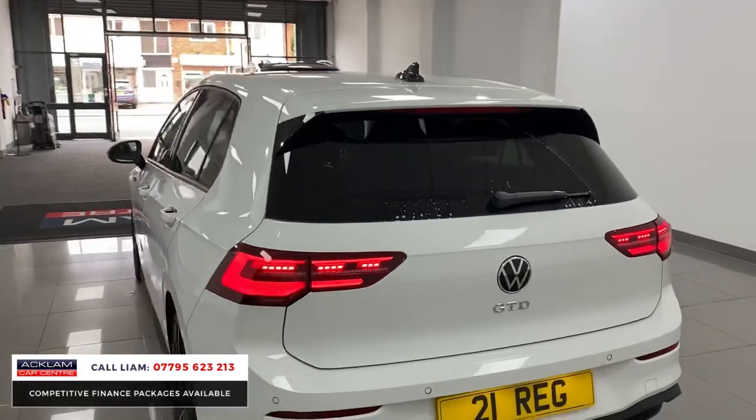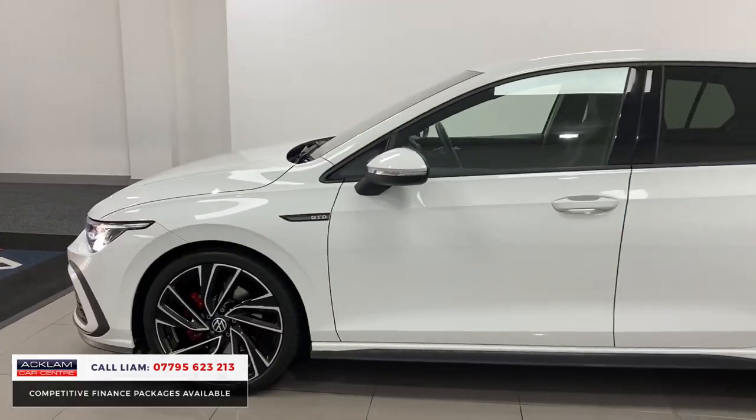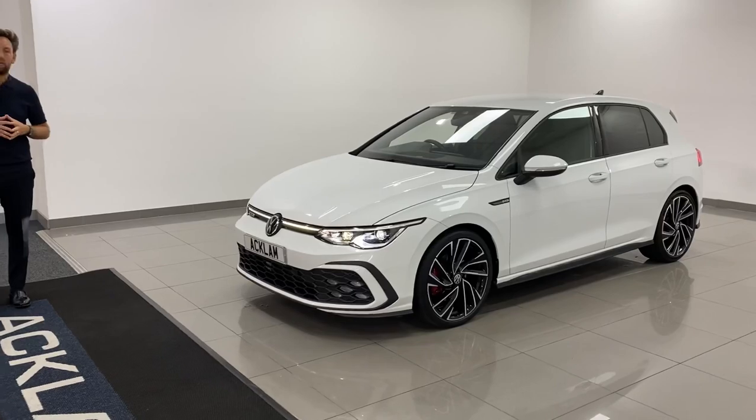Every new generation Golf GTD, especially when they're auto with the right wheels and right color, just sells — and this will be another one of them. If you're interested you can call me direct and I can answer any of your questions. Thank you for watching.